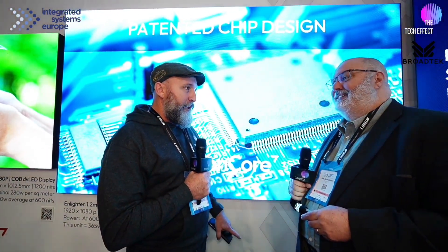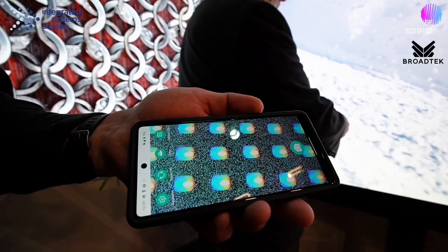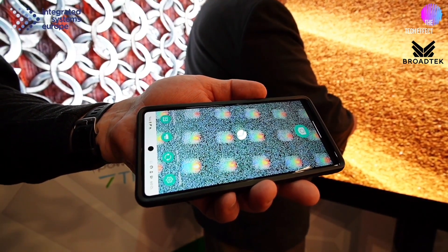We waited until now to release ours because we weren't satisfied. Now that it's up to the level we need, we came to ISC to show it and it's available. The current industry standard is SMD — surface mount device — and you can see this display over here has actual little chips on the board.